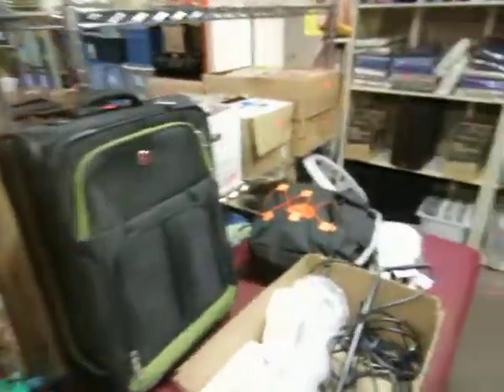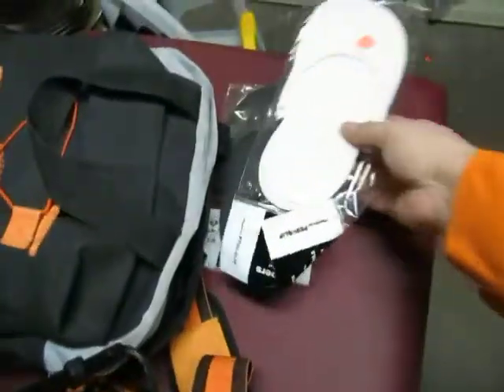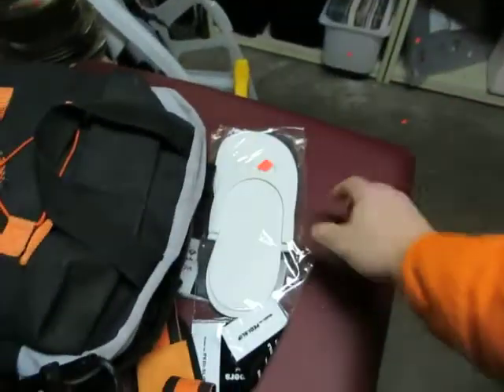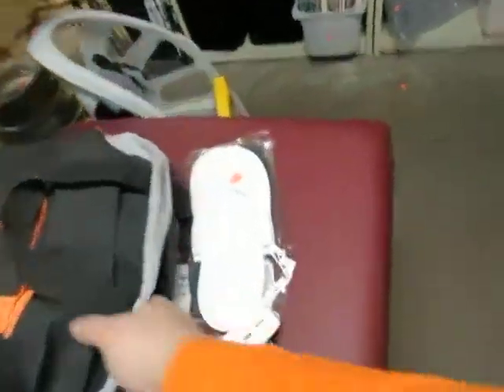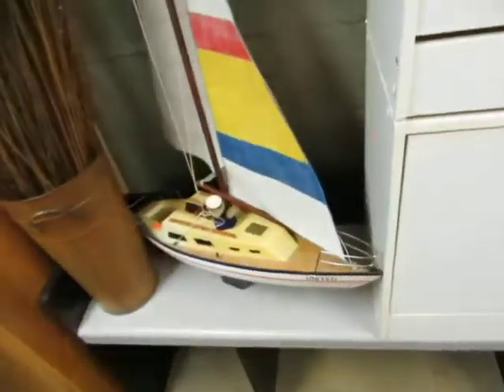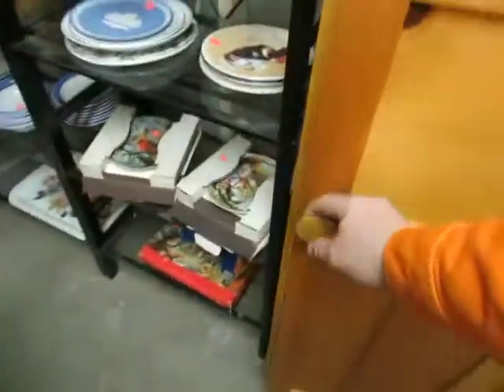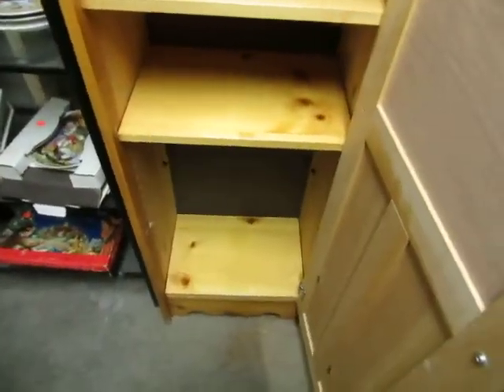We've got suitcases, flip flops — actually they're spa slippers. So you've got your massage table with spa slippers and a whole backpack. Some overhead lighting for a store. We've got a sailboat — nice little sailboat, a little bit of damage. We also have sticks in a bucket, some lamps, and what is this? Someone told me it could be used as a DVD or Blu-ray holder — there's a third shelf on the bottom.